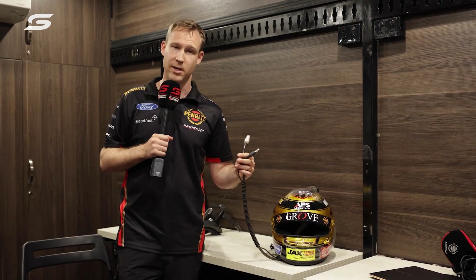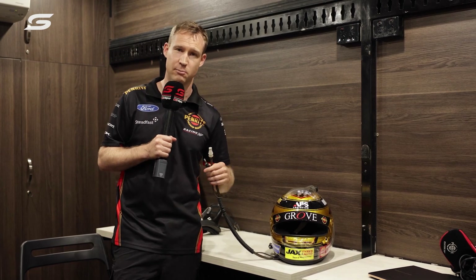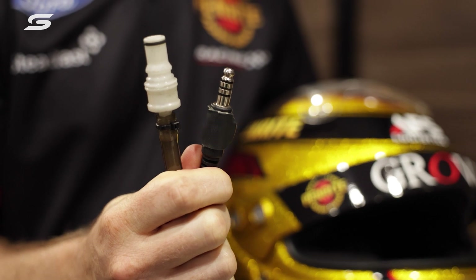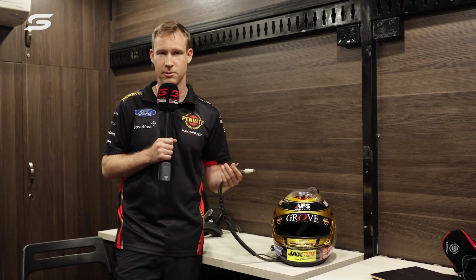Another part is the water side. Everyone has a little drink hose they plug into the car — we've got a little drink bottle we carry around in the car, and we press a little button on the steering wheel and it squirts water into our mouth, keeping us nice and hydrated during the race.